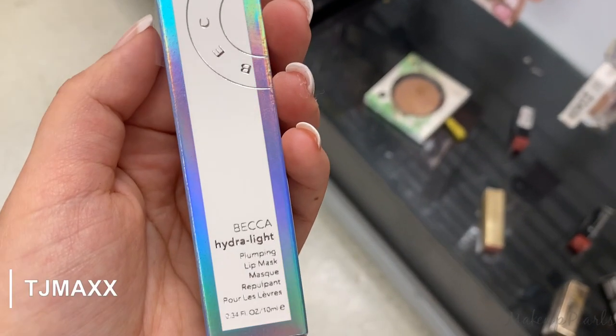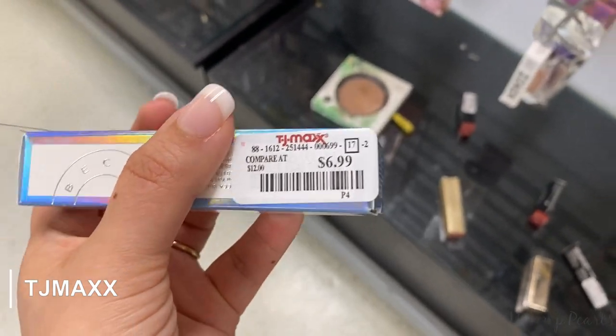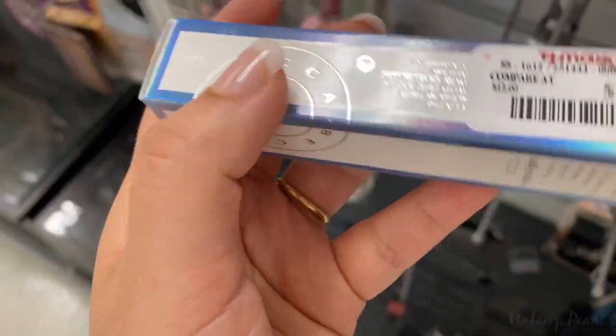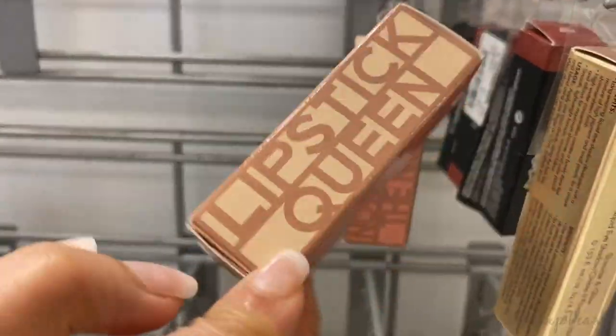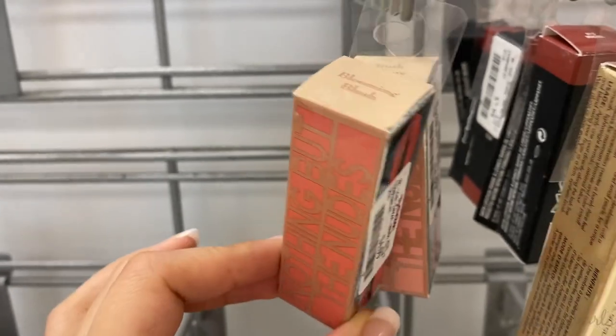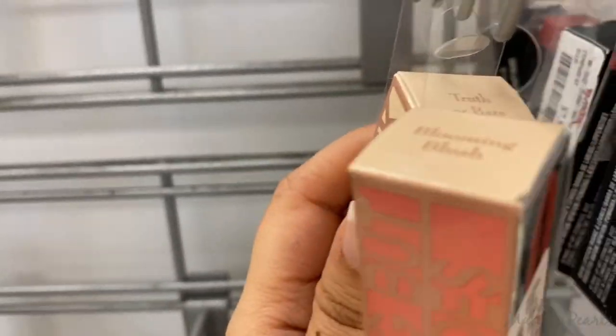The Becca Hydrolite Pumping Lip Mask is currently going for $6.99 — I've only seen one of these. I also wanted to mention more lippies from Lipstick Queen running for $4.99, in Blooming Blush and Truth or Bear.